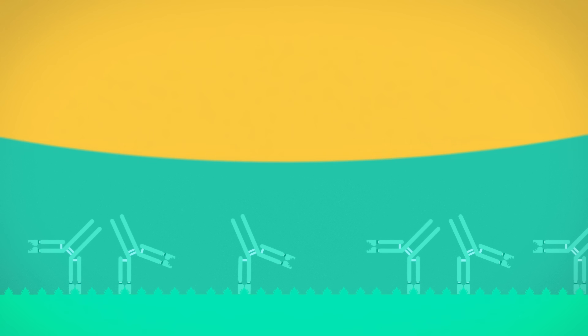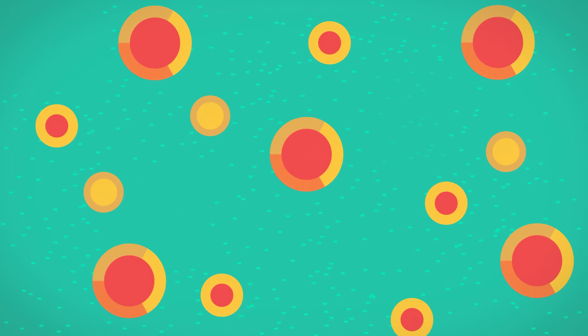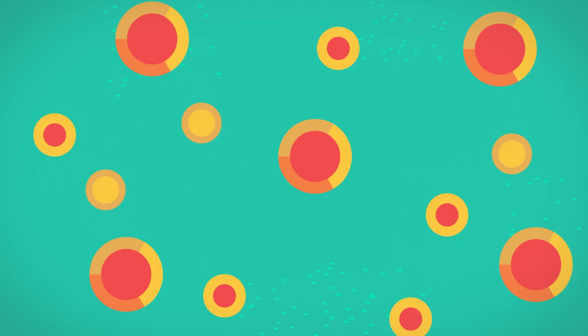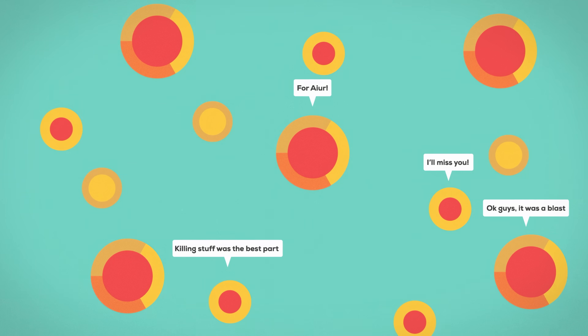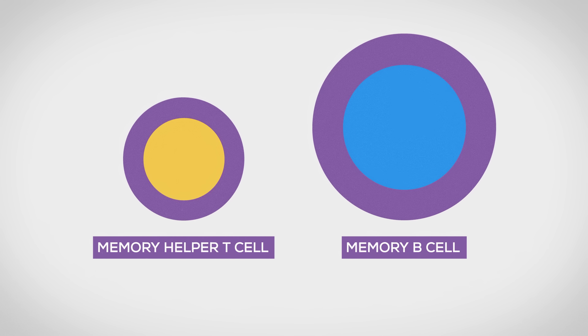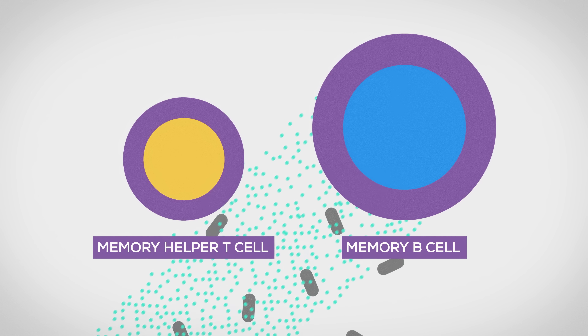Macrophages are especially good at gobbling up the bacteria which antibodies have attached to. Now, the balance shifts. In a team effort, the infection is wiped out. At this point, millions of body cells have already died. No big deal — the losses are quickly replenished. Most immune cells are now useless and without the constant signals they commit suicide, so as not to waste any resources. But some stay behind: the memory cells. If this enemy is encountered ever again in the future, they will be ready for it and probably kill it before you even notice.